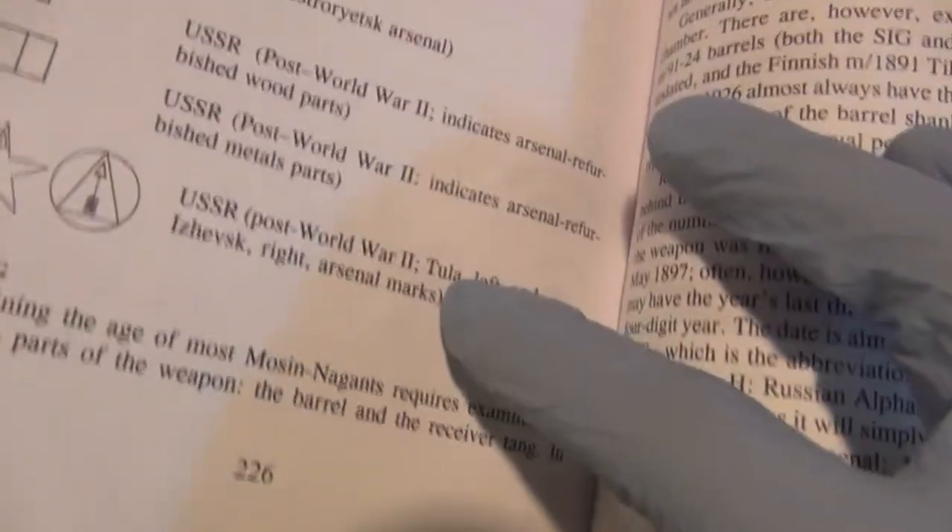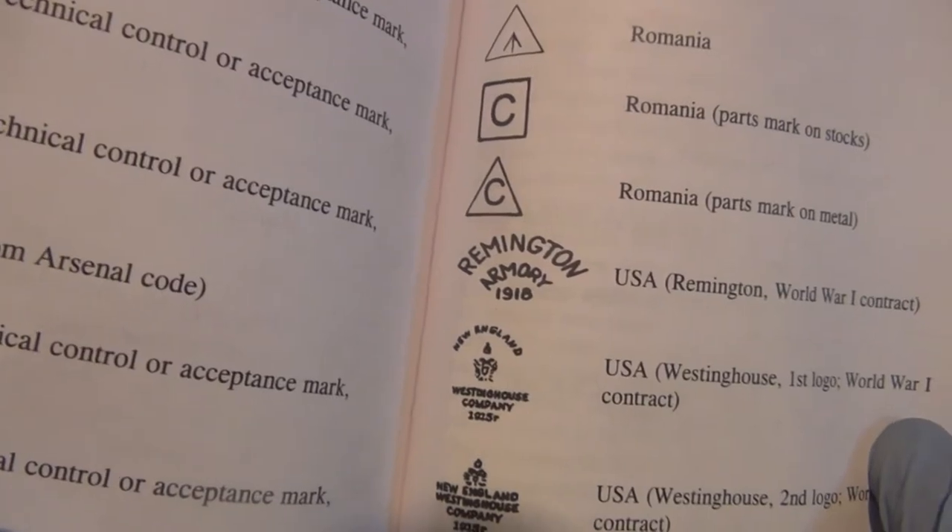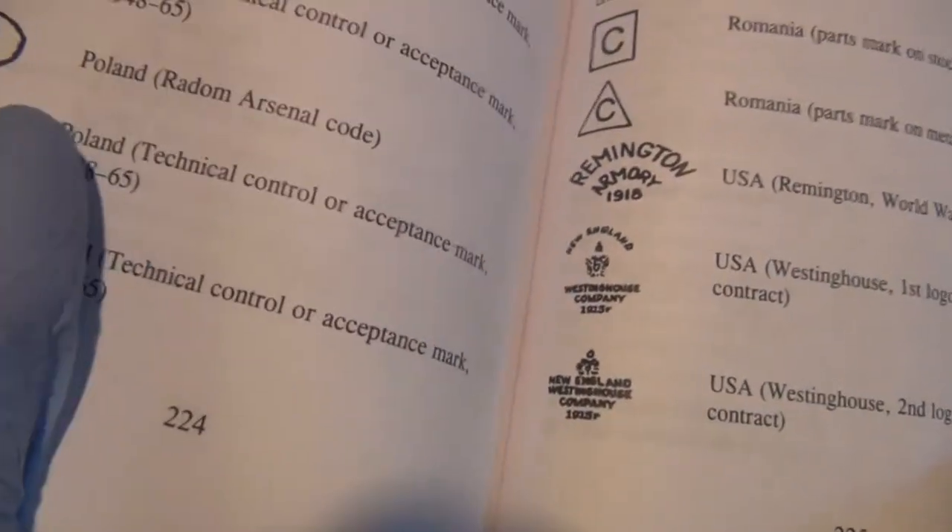They have the North Korean Star, which so far I don't believe any have been imported yet. But I'm sure in the next 10 to 20 years someone's going to get their hands on a North Korean marked rifle. And then they have the first logo for New England Westinghouse and the second. It's a really good book for collectors.